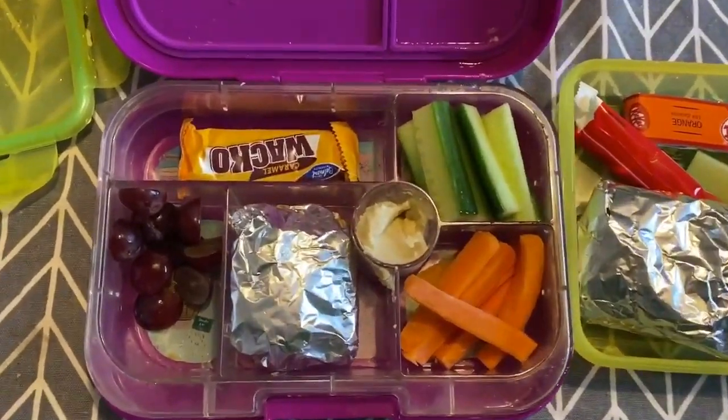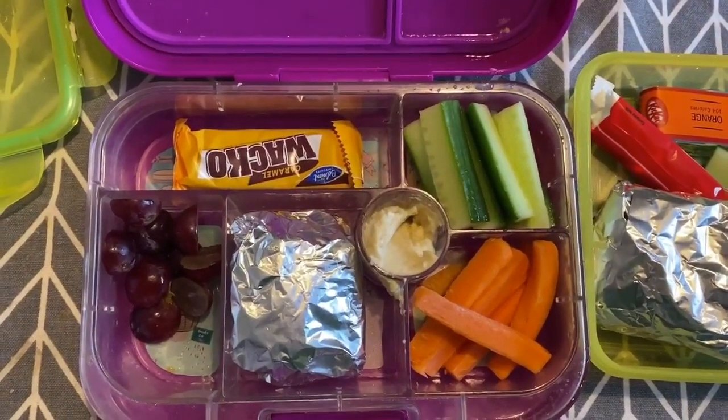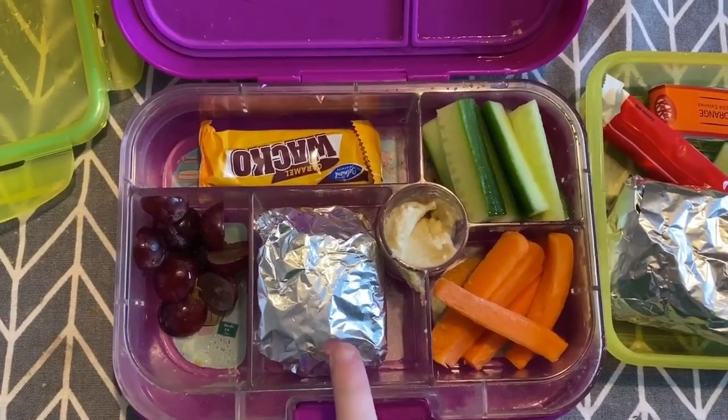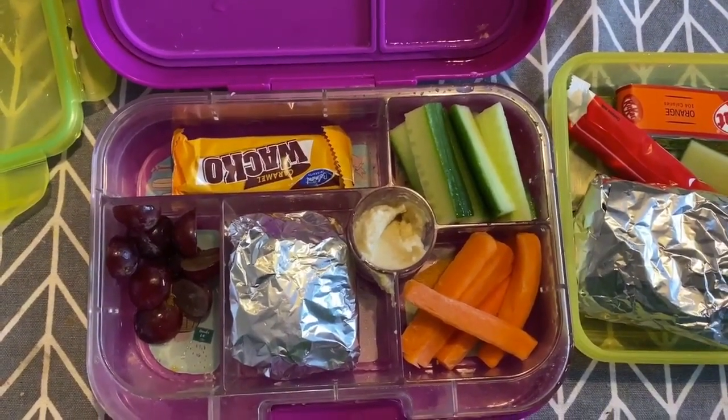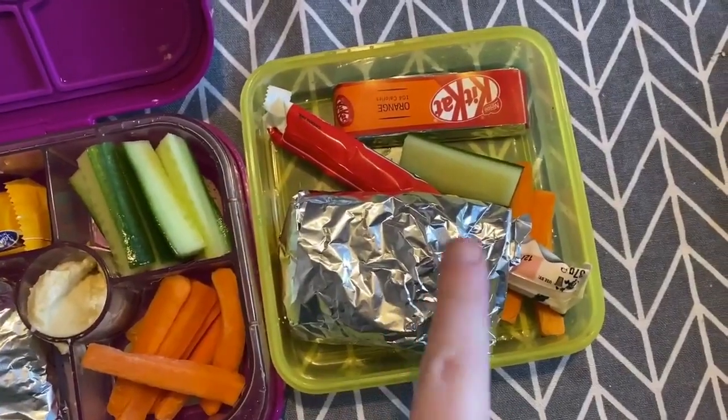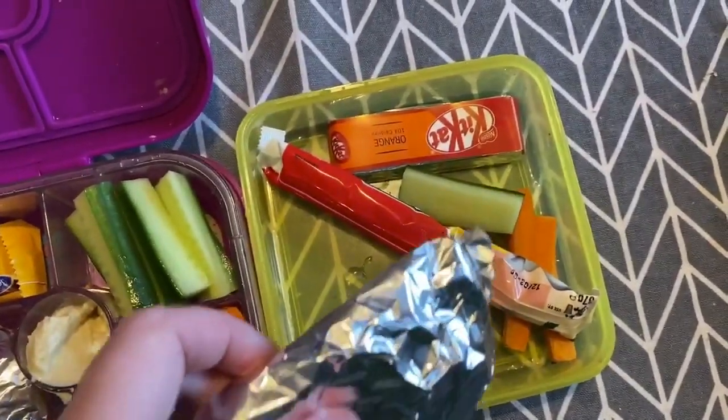Okay, so today is Tuesday! Amy has got a Wacko bar, some grapes, a ham sandwich, cucumber, carrots and some hummus. And Ellie has got a ham sandwich, carrots, cucumber, a yogurt and an orange KitKat.